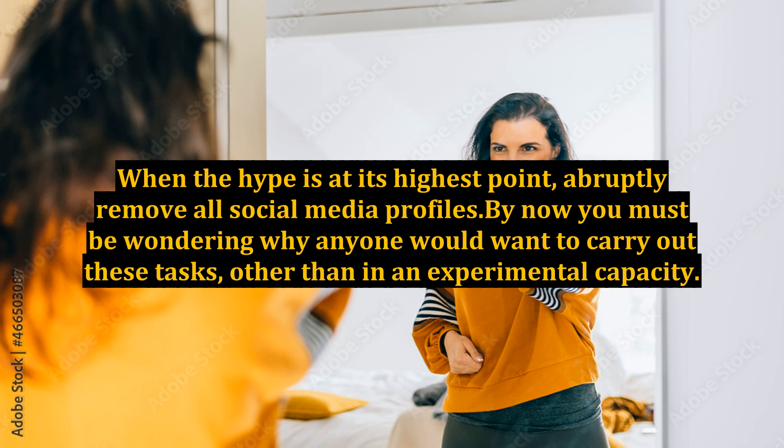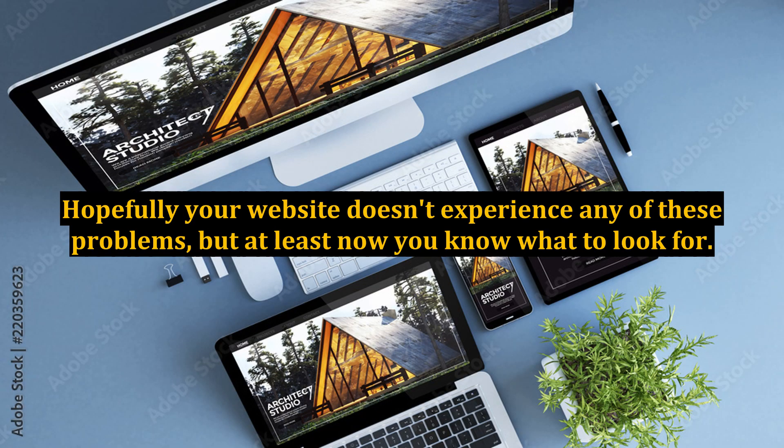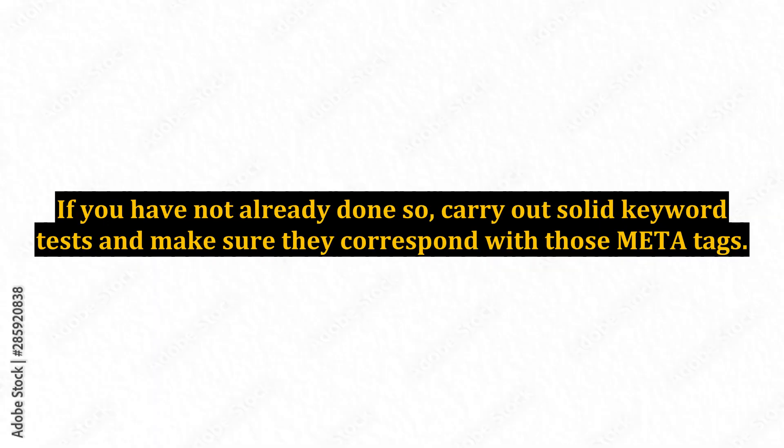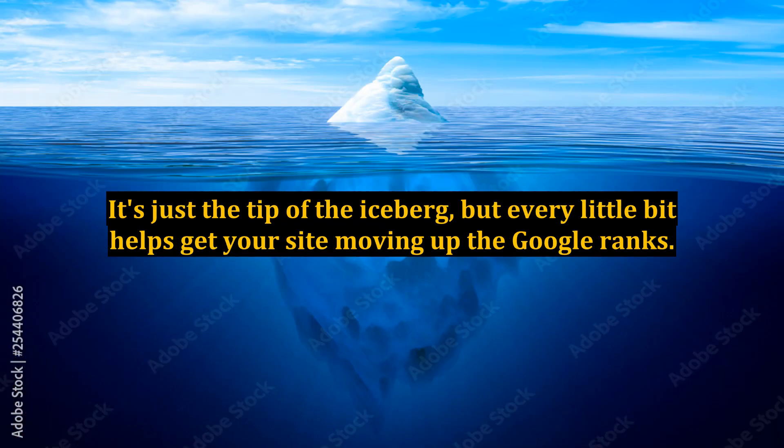By now you must be wondering why anyone would want to carry out these tasks, other than in an experimental capacity. There may be a good reason for someone, somewhere, but our point here is to inform on exactly what not to do and what to look for in fostering a successful online presence. Hopefully your website doesn't experience any of these problems, but at least now you know what to look for. If you have not already done so, carry out solid keyword tests and make sure they correspond with those meta tags. Optimize your homepage for maximum crawling and work with your web hosting service on security. It's just the tip of the iceberg, but every little bit helps get your site moving up the Google ranks.